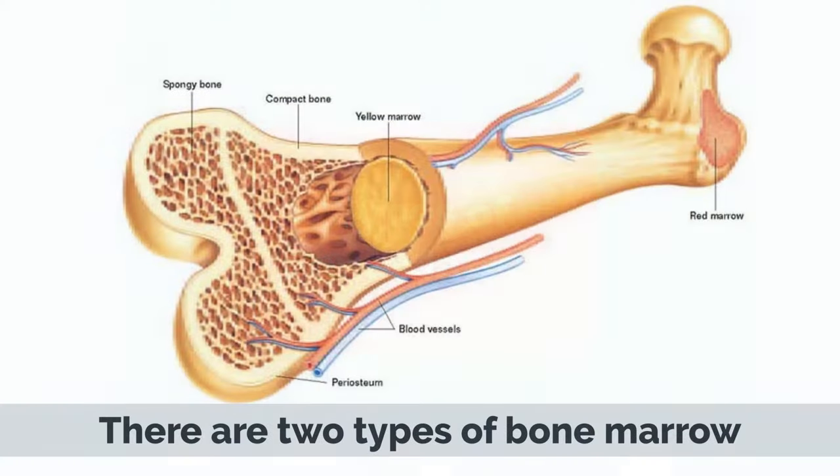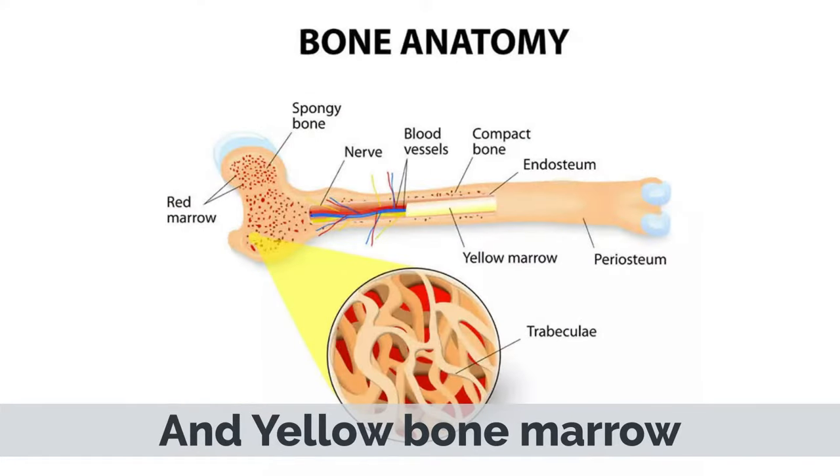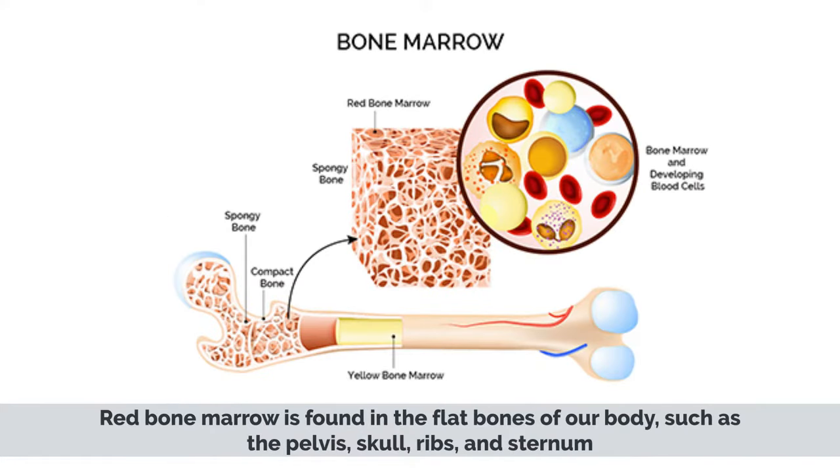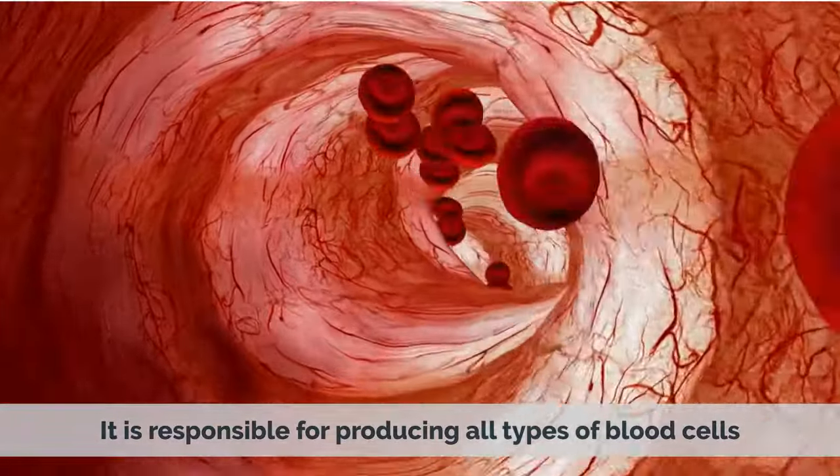Types of Bone Marrow. There are two types of bone marrow: red bone marrow and yellow bone marrow. Red bone marrow is found in the flat bones of our body, such as the pelvis, skull, ribs, and sternum. It is responsible for producing all types of blood cells.